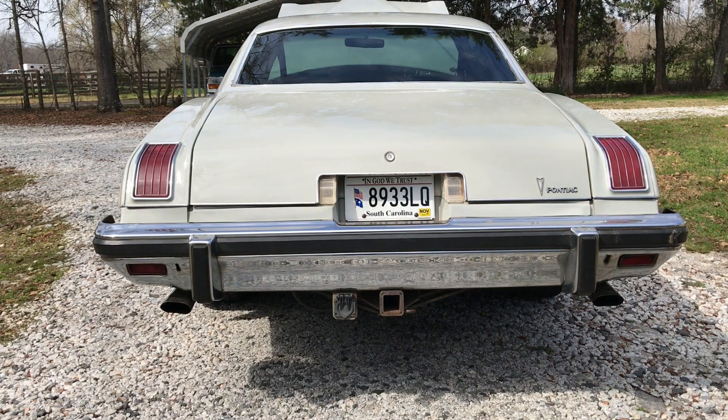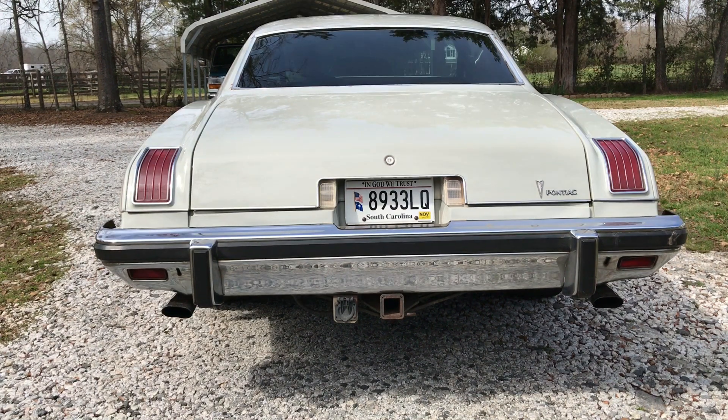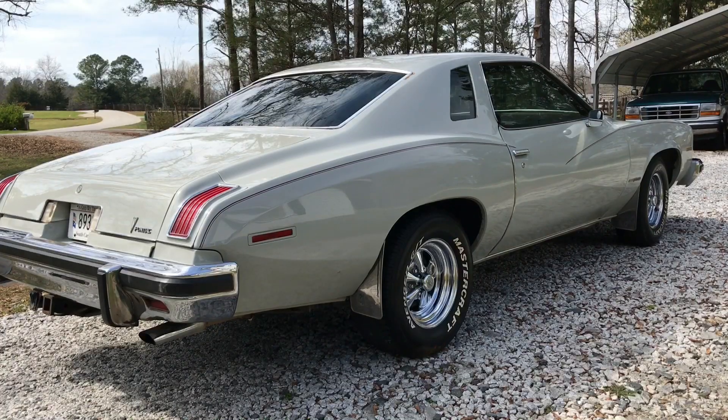It's equipped with glass pack tubular mufflers. This was my first car — I've had it since 2003. It was passed down to me by my grandfather.